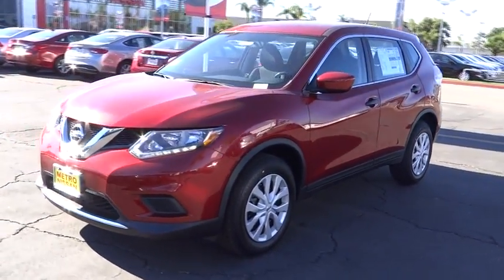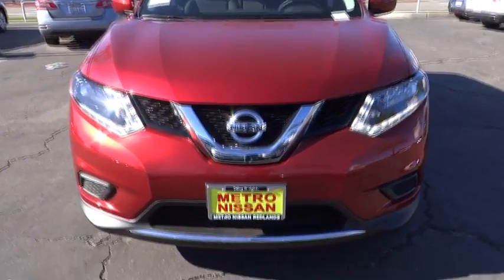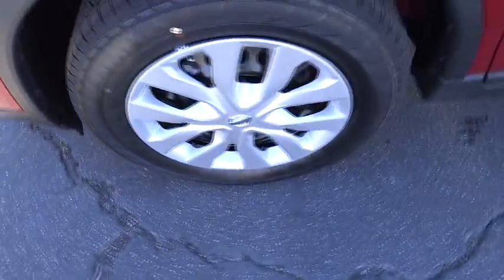AM-FM stereo radio, trip computer, power door locks, MP3 player, CD player, bucket seats. Drive away with a great deal on this vehicle. Call or stop in today.